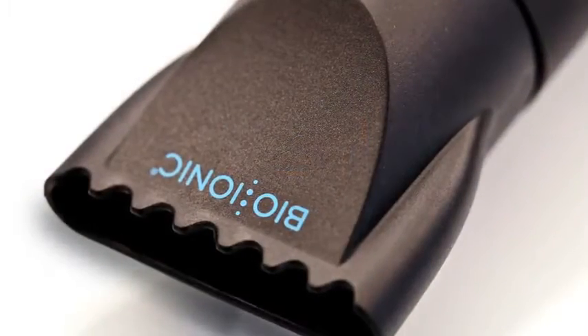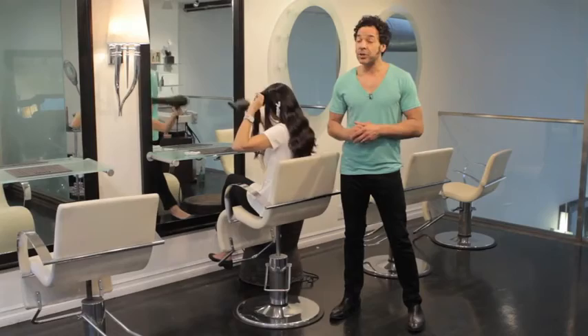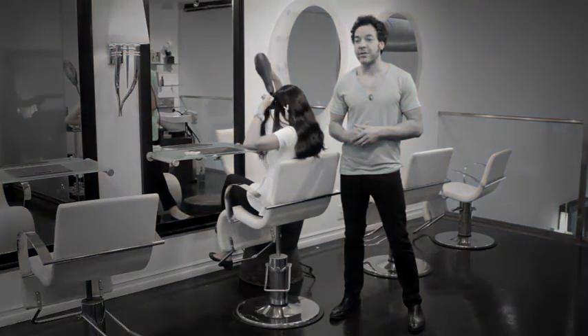The nano conditioning beads inside the dryer emit natural negative ions and allow your hair to seal the moisture inside while speeding up the blow dry process. You'll be sure to fall in love with the PowerLite once you give it your first try.